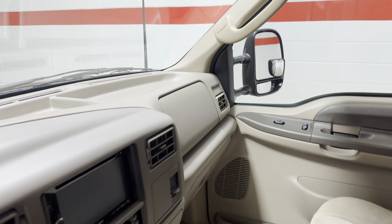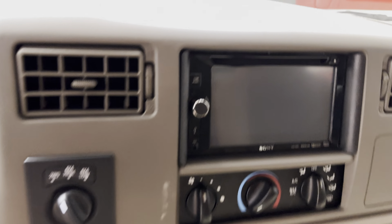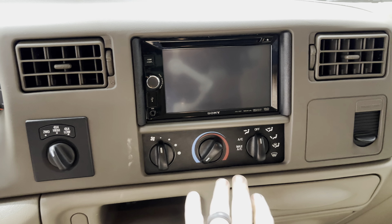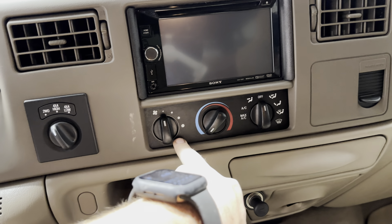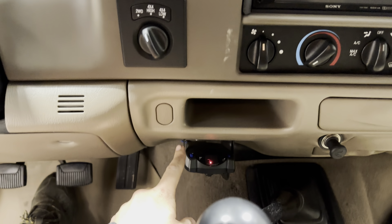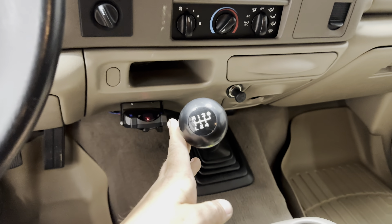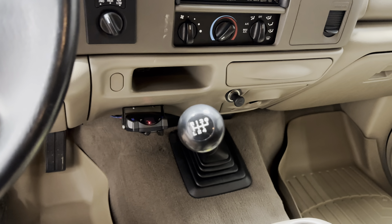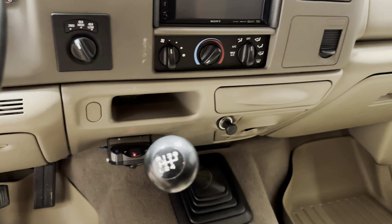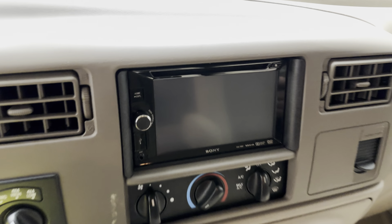Here's the Sony double-din head unit. All the HVAC knobs are in really nice shape. It has electronic shift four-wheel drive and a brake controller. And then here it is — the six-speed manual transmission. This is very rare to find in these. Very cool find.